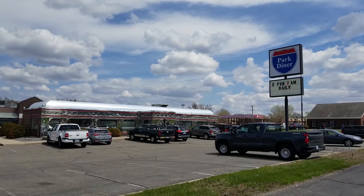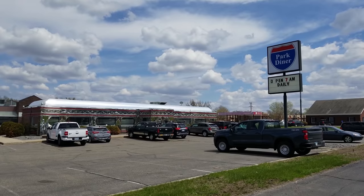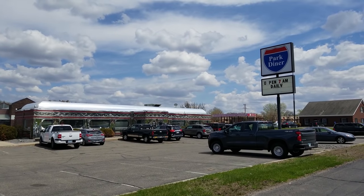Welcome everybody to my daily vlog. We're up in Waite Park, Minnesota at the Park Diner. Pretty cool diner. We're going to check it out today, guys. So let's do this.